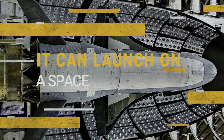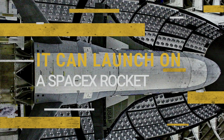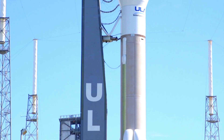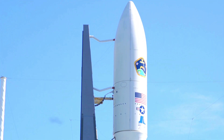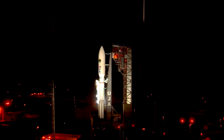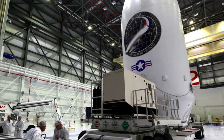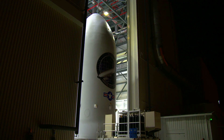It can launch on a SpaceX rocket. While the X-37B has typically ridden United Launch Alliance's Atlas V booster into space, the vehicle is capable of being launched by different rockets. During its fifth mission in 2017, the military changed things up a bit and used a SpaceX Falcon 9 rocket to take it to orbit.